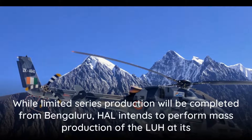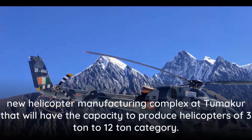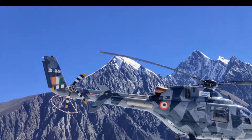While limited series production will be completed from Bengaluru, HAL intends to perform mass production of the LUH at its new helicopter manufacturing complex at Tumakuru, which will have the capacity to produce helicopters of the 3-ton to 12-ton category.